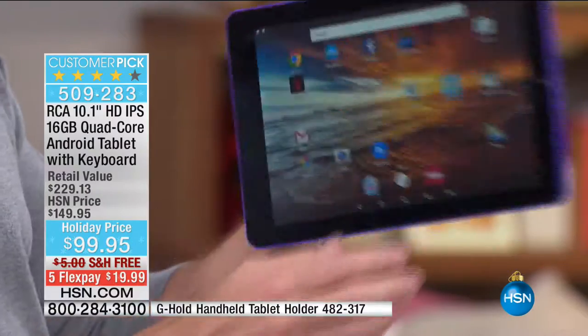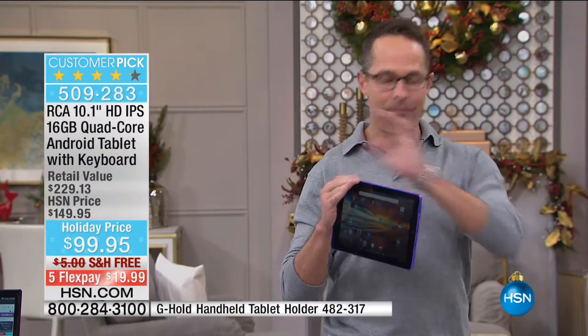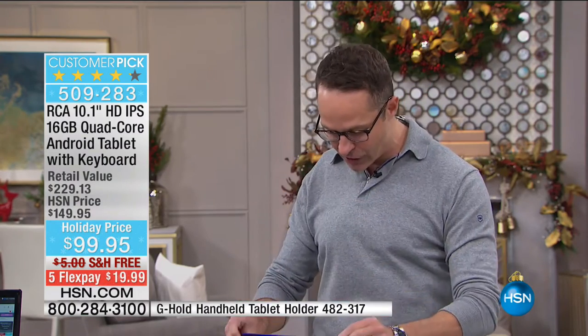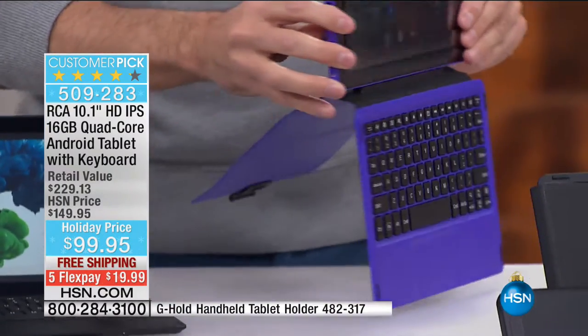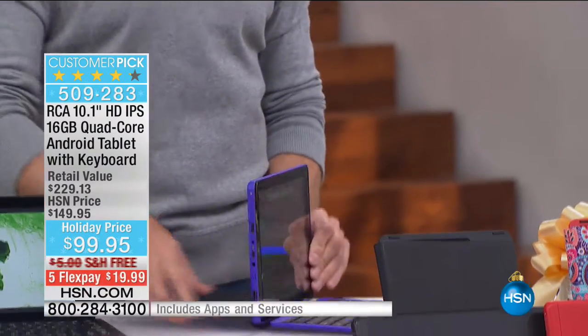Front and rear-facing cameras, an expandable memory card slot — but this is the real coup de grâce, what really separates everything. I'm going to take the tablet and pop it down onto its case. It has a magnetic pin system — look how strong the connection is — it truly automatically connects.